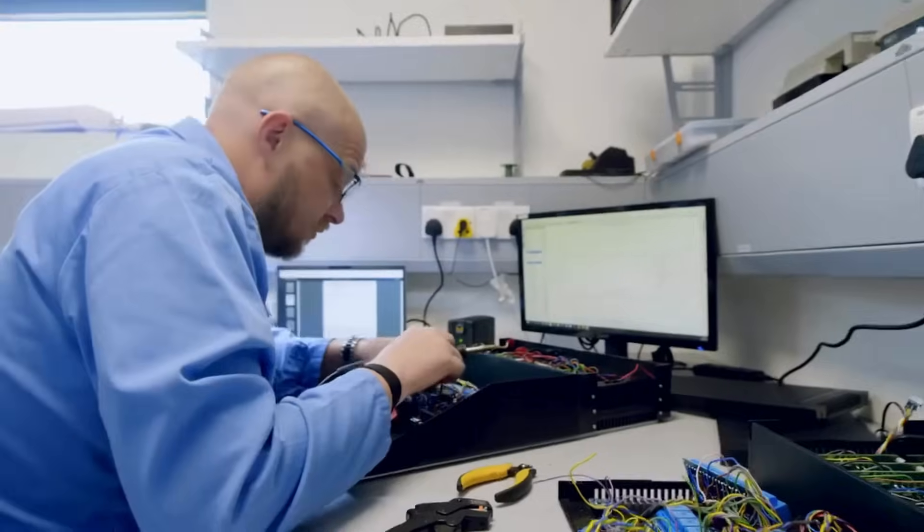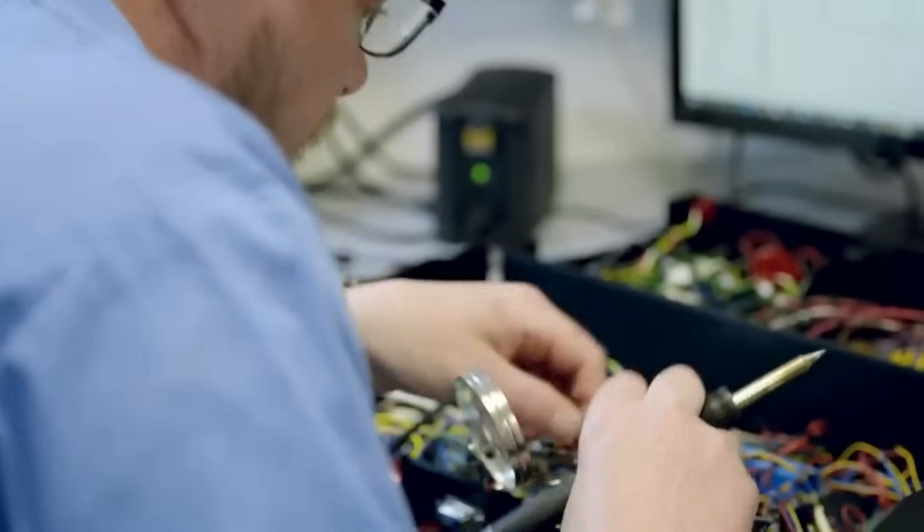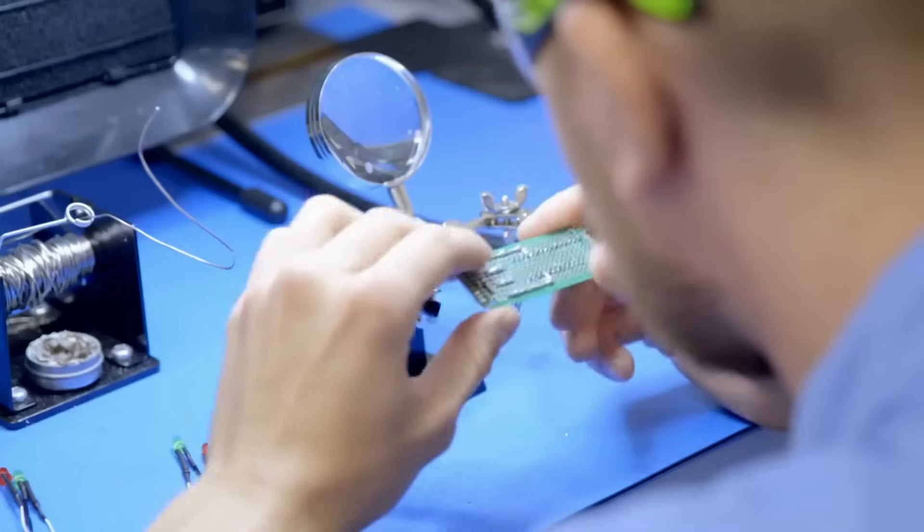I'll make sure that I have the dedicated engineers using our dedicated labs to build a process into the quality of that product.